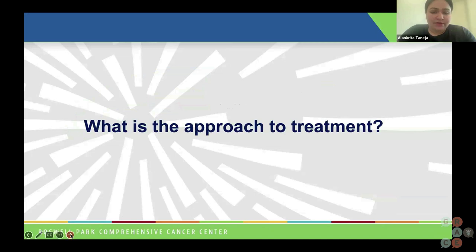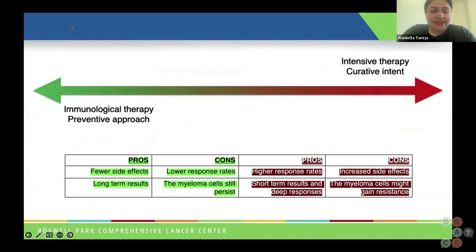What is the approach to treatment of smoldering multiple myeloma? There are two extreme ways of looking at this disorder. We could have more of an immunological or preventive approach to treatment, wherein we are not really targeting the malignant plasma cells, but we are targeting the immune environment in which the plasma cell is. The benefit of doing these therapies is that they are associated with fewer side effects. Chemotherapy, immunotherapy, or CAR-T cell therapy for multiple myeloma is associated with increased risk of side effects, but by following this approach, we can limit some of those side effects while still giving our patients some treatment.